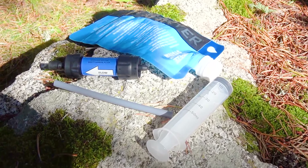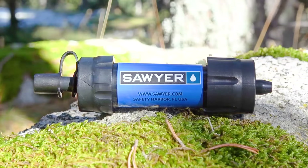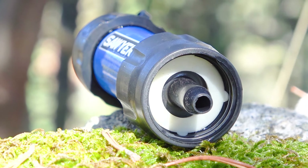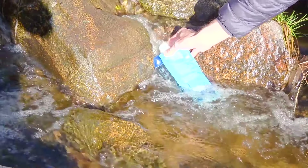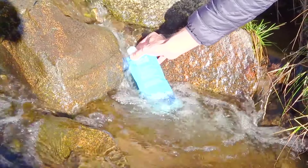There is one more indispensable thing that we recommend you take with you on a hike — a water filter. You never know where you can replenish your supply of clean drinking water, especially if the route passes through wild places far from cities. Of course there are people who drink water directly from the river, but we prefer to always follow the rule of filtering any water from unwanted bacteria. It's better to be safe than sorry.